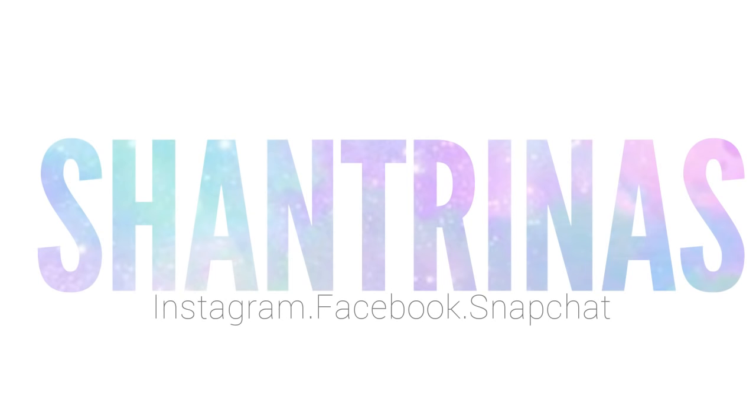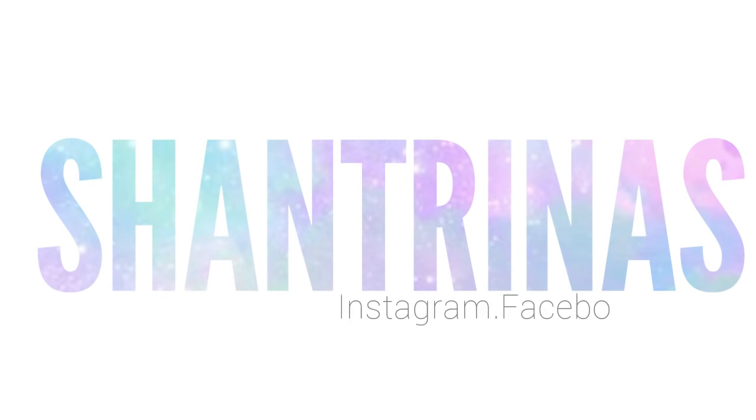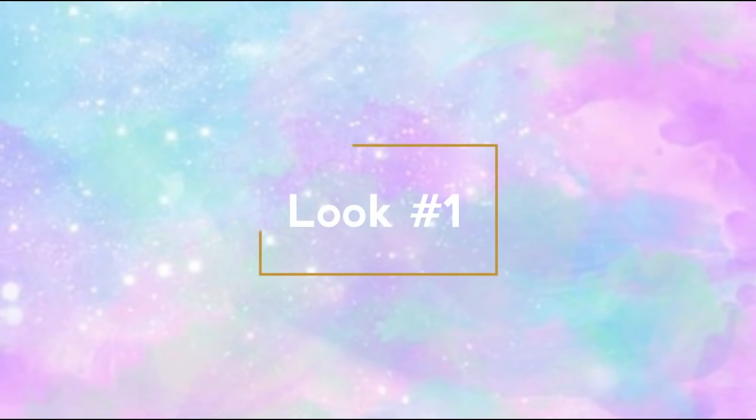Hey guys, it's Shantrinas and today I teamed up with Altree for their Altree Holla Slay campaign for the 12 days of Christmas. They're basically having a style challenge for a couple of other YouTubers and myself where we're doing three different hairstyles and letting you guys know a little bit about the hair that we're using. They're also sponsoring a giveaway, so keep watching until the end of the video to see the details about the giveaway.